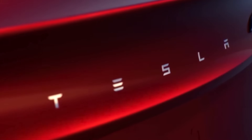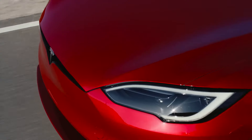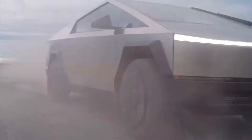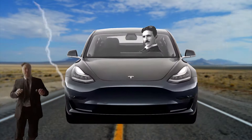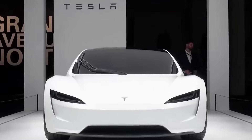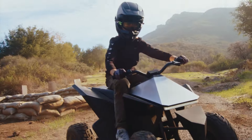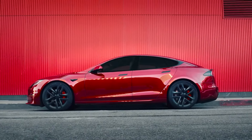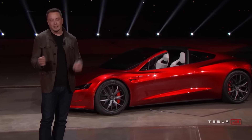Hello everyone! Tesla has already become a well-known name. In fact, it's a kind of symbol of the rapidly developing industry of producing environmentally friendly electric cars. This company, named after the brilliant inventor of the past, has become the most revolutionary brand of our time, which literally everyone has heard about. So today, we will talk about the present and the near future, and how the company's management sees it.